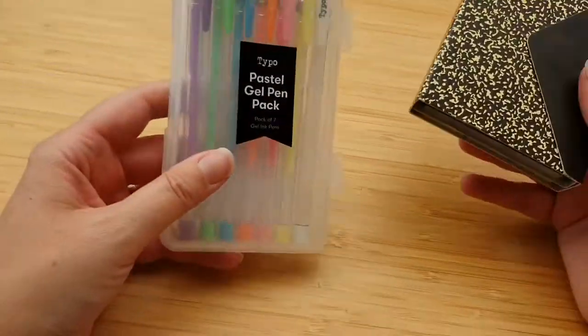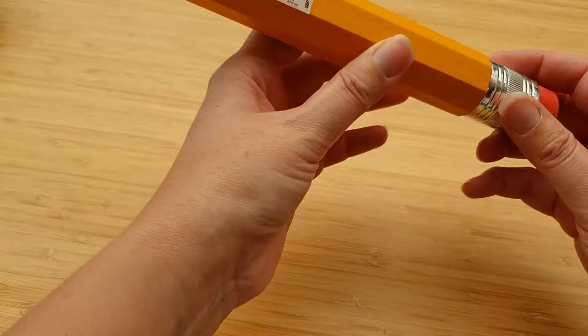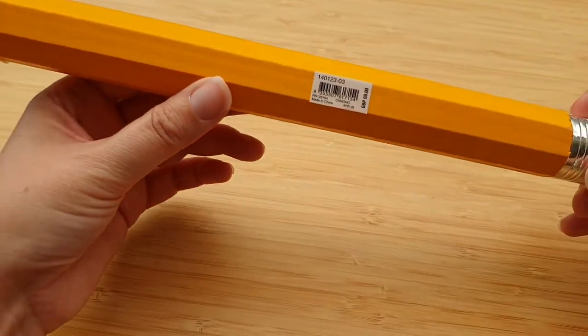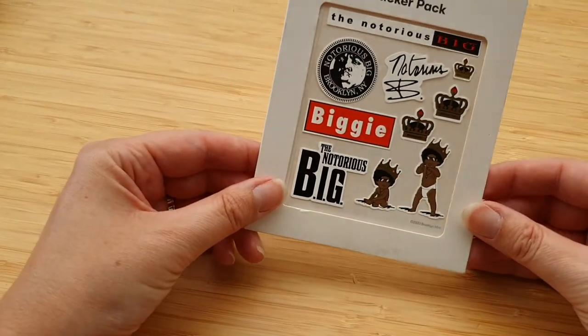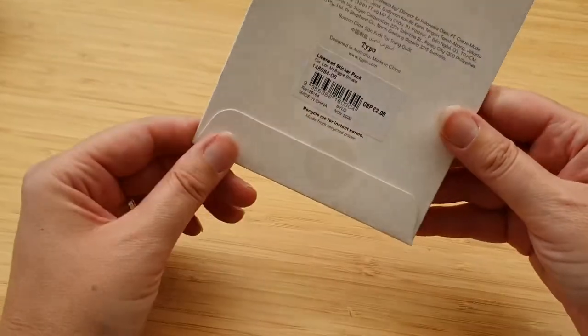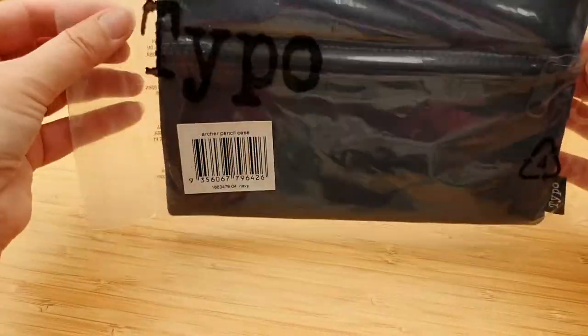So far I've spent 15 pounds — the gel pens are six, the sticky notes are six, and the giant pencil is also six, so already that's 18 pounds worth of items. Then there's a sticker pack at two pounds. You always use stickers, don't we — we all always use stickers.